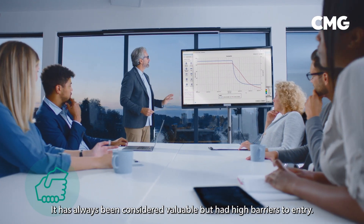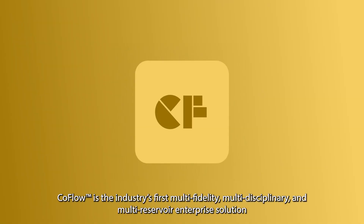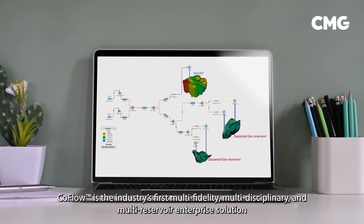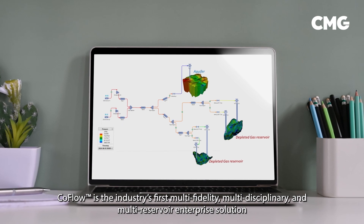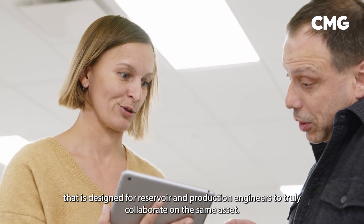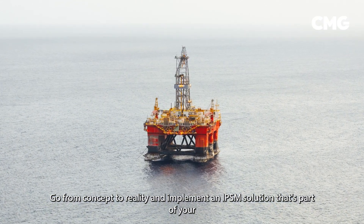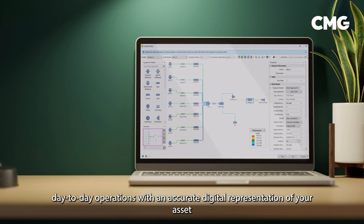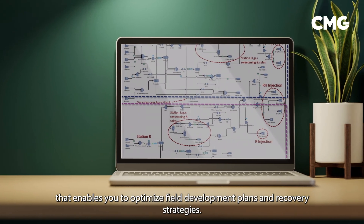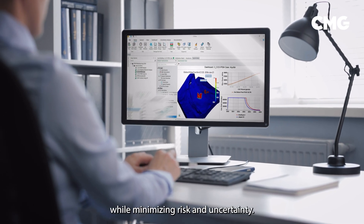IPSM has always been considered valuable but had high barriers to entry — until now. CoFlow is the industry's first multi-fidelity, multi-disciplinary, and multi-reservoir enterprise solution designed for reservoir and production engineers to truly collaborate on the same asset. Go from concept to reality and implement an IPSM solution that's part of your day-to-day operations, with an accurate digital representation of your asset that enables you to optimize field development plans and recovery strategies while minimizing risk and uncertainty.